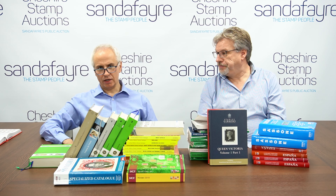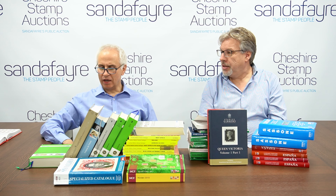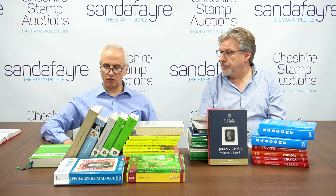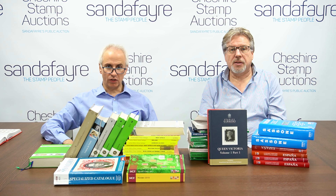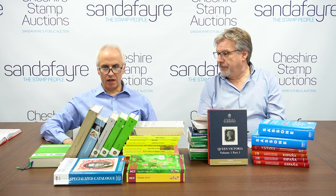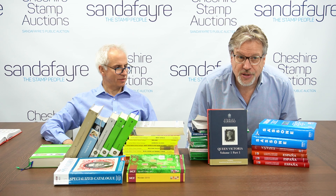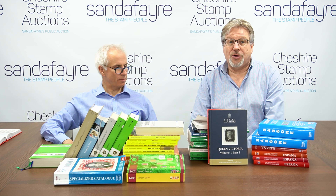It can feel a bit tiresome because all you want to do is look up that stamp you've found. But spend a few minutes — it certainly wouldn't take you an hour — to read the most useful parts at the front and back of these catalogues. There's lots of terminology and so forth in there to help you understand your hobby.